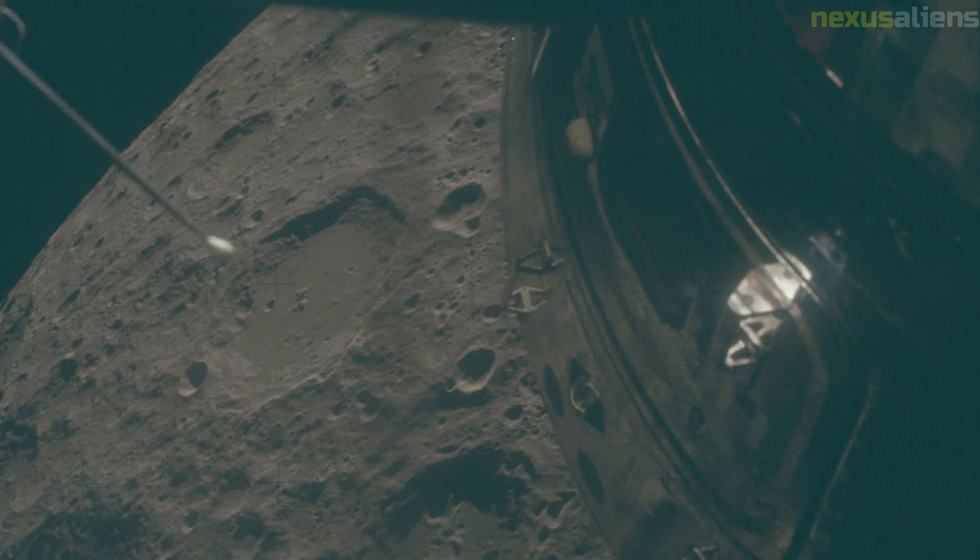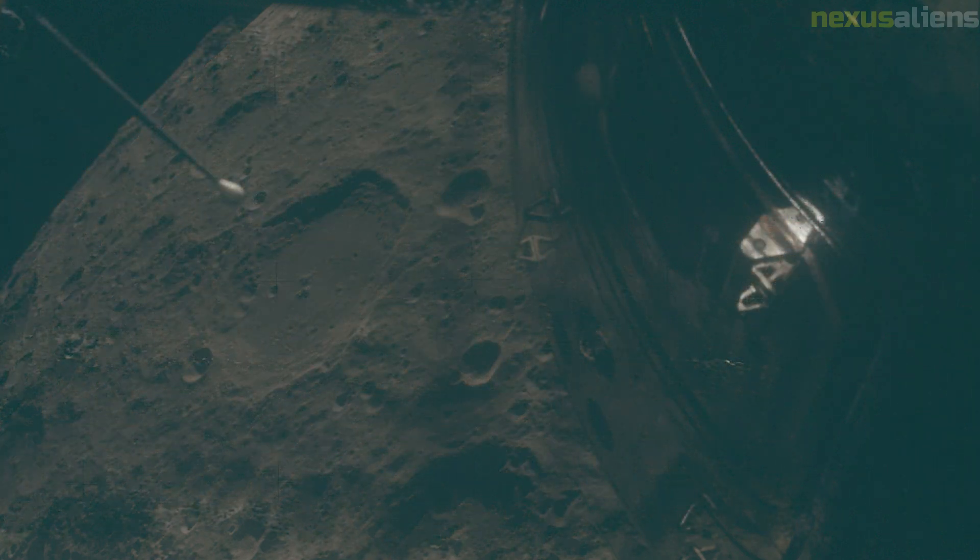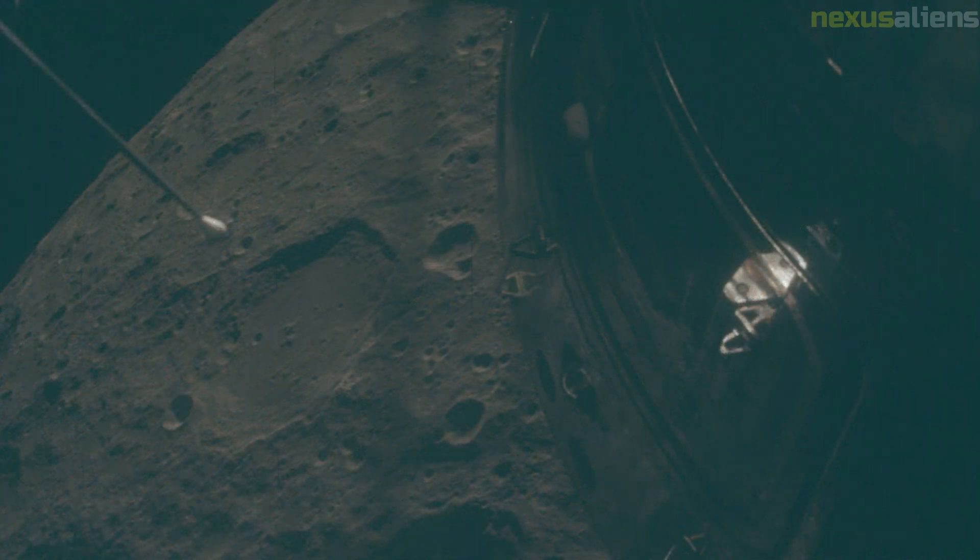The Fra Mauro formation was believed to contain much material spattered by the impact that had filled the Imbrium Basin early in the moon's history. Dating it would provide information not only about the moon but about the Earth's early history.